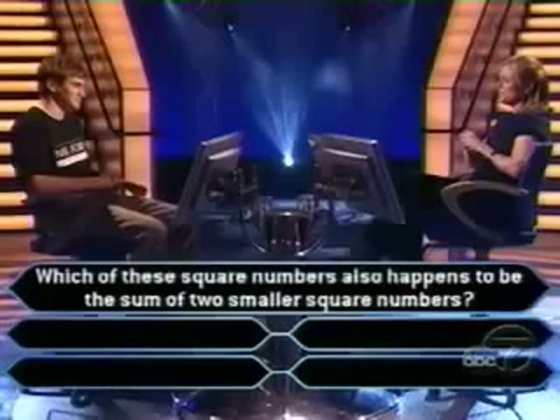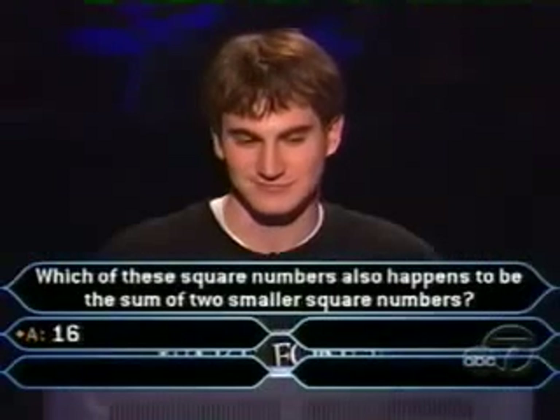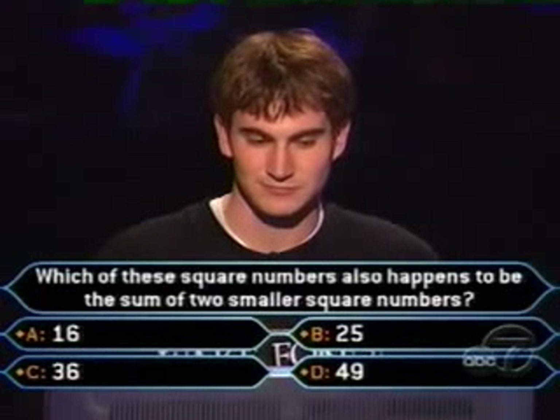This is for $16,000. Which of these square numbers also happens to be the sum of two smaller square numbers? 16, 25, 36, 49.